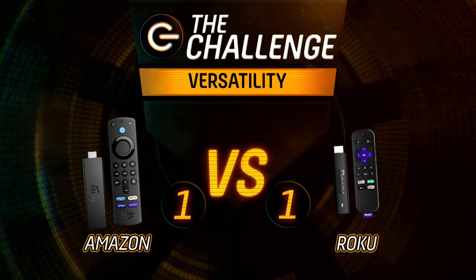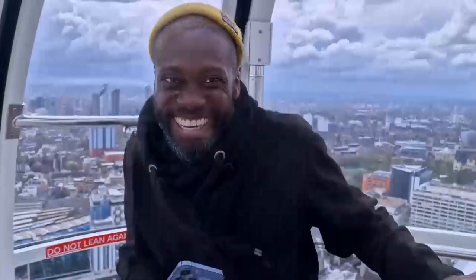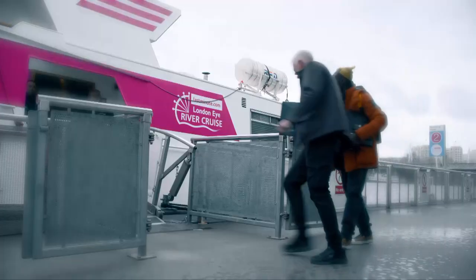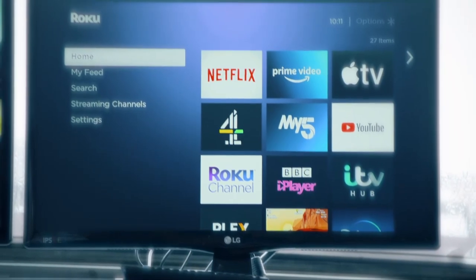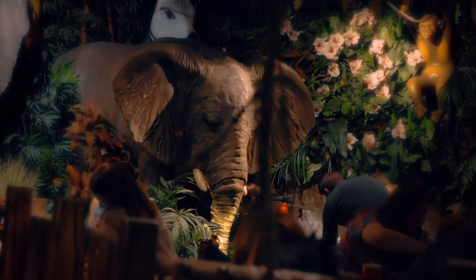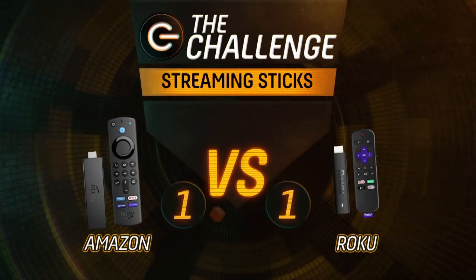Heading into the final challenge, we recap: an ice lolly stick challenged us to test navigation, with Roku coming out on top for its simpler layout. A breadstick challenged us on versatility, which Amazon won thanks to its abundance of apps and Bluetooth headphone support. Scores are neatly placed at one apiece with just one challenge to go.